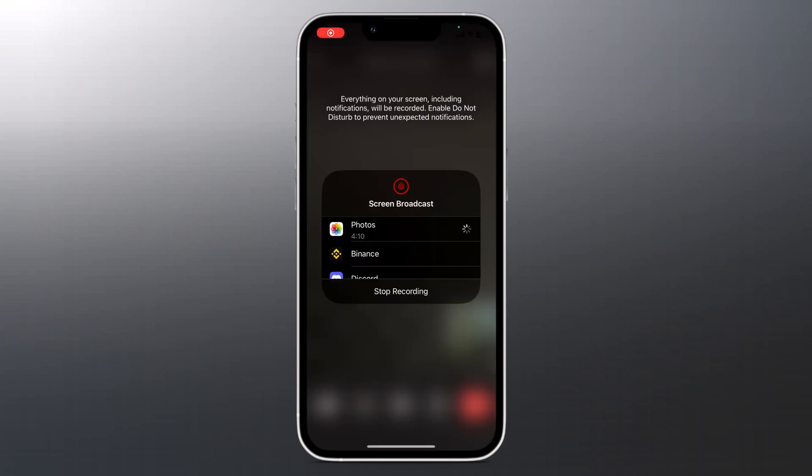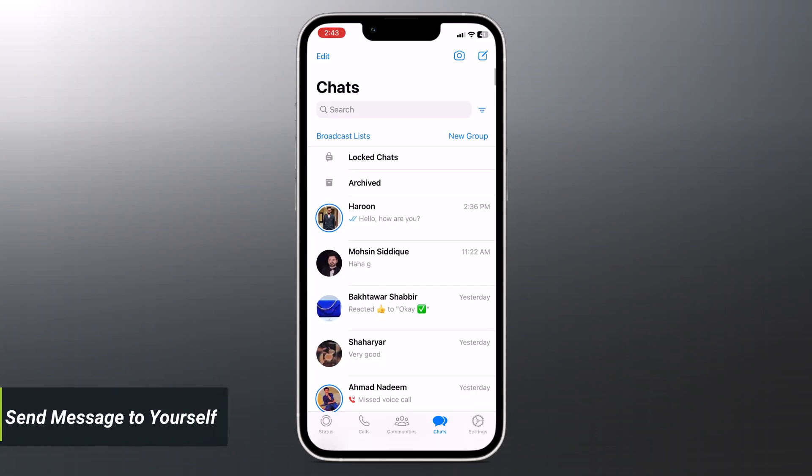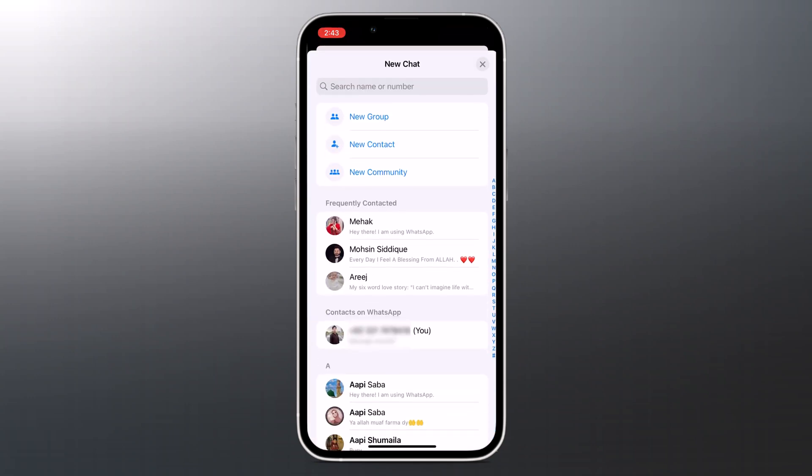When we need to keep a text on WhatsApp, we normally do so by sending it to a different WhatsApp account or using a workaround. However, with this new WhatsApp feature that allows you to message yourself, you can save information you want to access later. Tap on the new chat icon at the top right corner of the WhatsApp chat page, search for your name on the list — it will most likely be at the top — and click on the chat to start texting yourself.